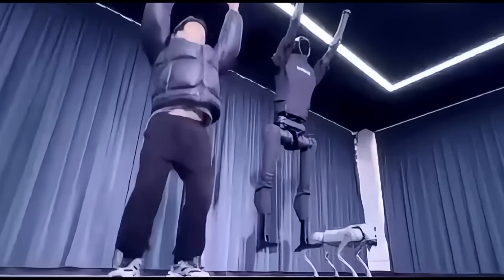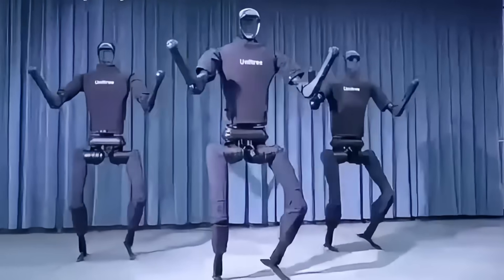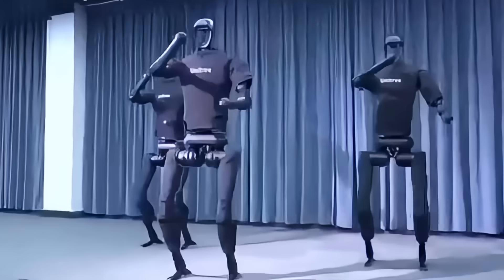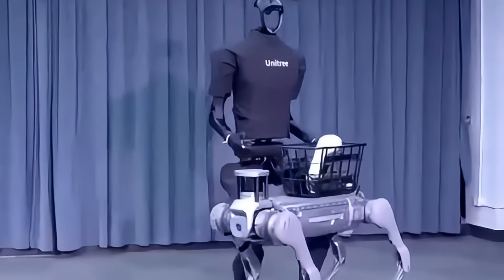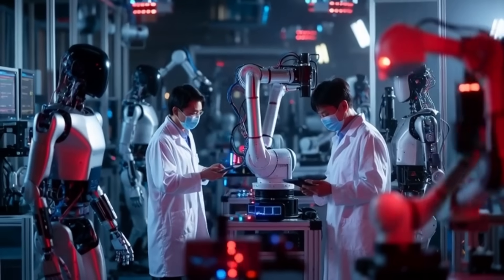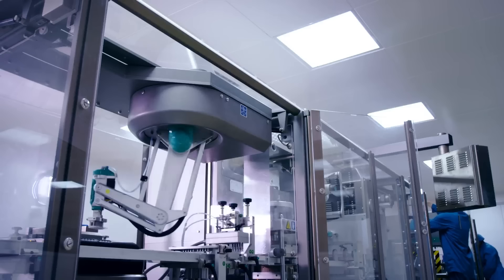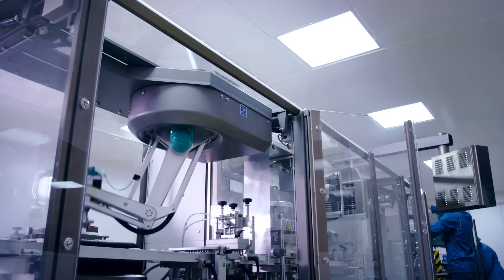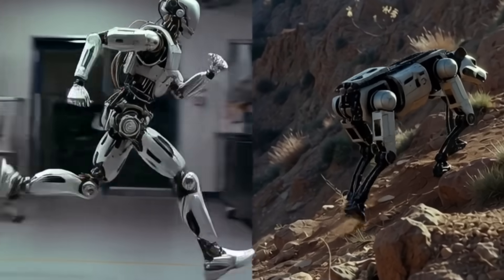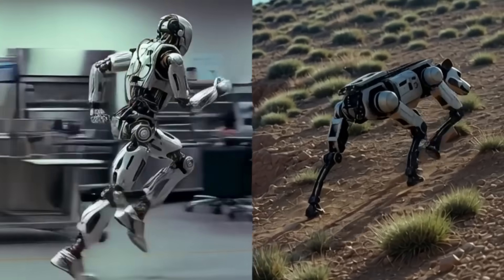And there's a secret only few people know: Unitree claims internal prototypes have hit 11 miles per hour, pushing speeds that would challenge amateur human runners. The H1 was more than a robot — it was a message to the world. China isn't imitating anymore. China is innovating. China is accelerating. Once you tear down a barrier, something even faster usually follows, and the next robot proved that speed isn't just about power — it's about endurance, terrain, and the ability to run where humans can't.